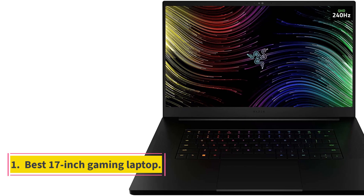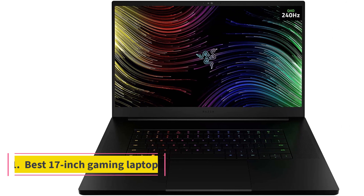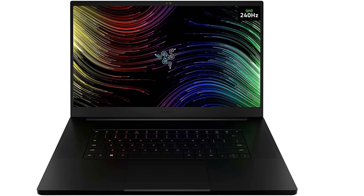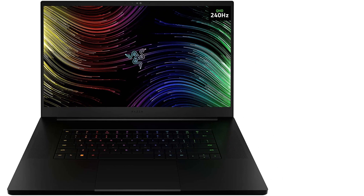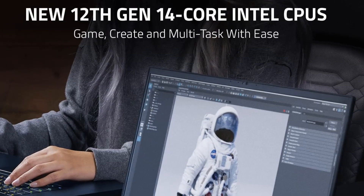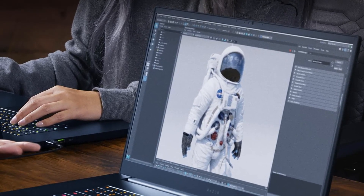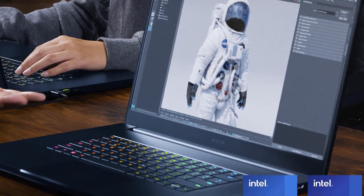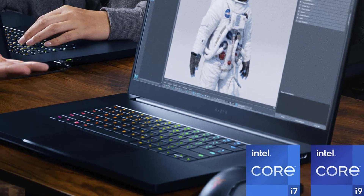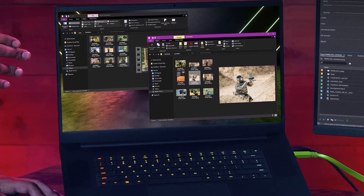Number 1: Best 17-inch gaming laptop. Need some serious gaming power? The Razer Blade 17 2022 will certainly deliver. Thanks to the Intel 12th Gen i7 CPU and a GeForce RTX 3080 Ti GPU, this laptop is a top performer. In addition to excellent graphics performance, it also has a stunning 240Hz panel and a diverse selection of ports.